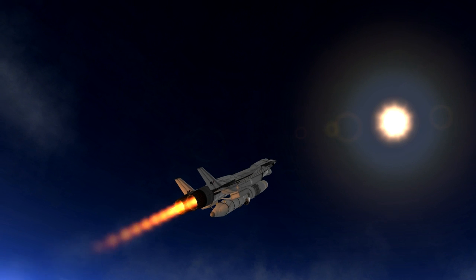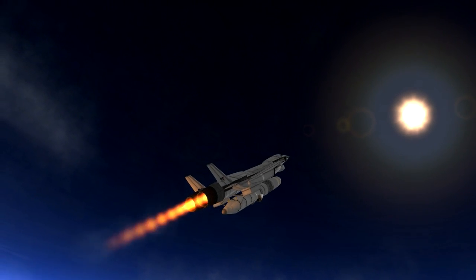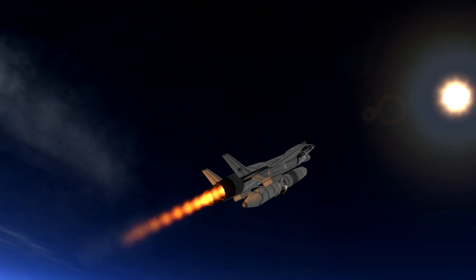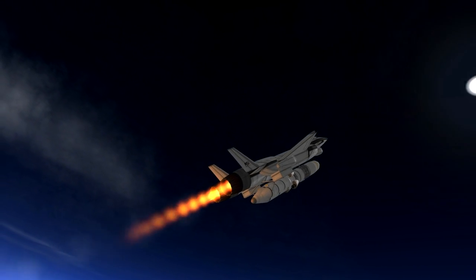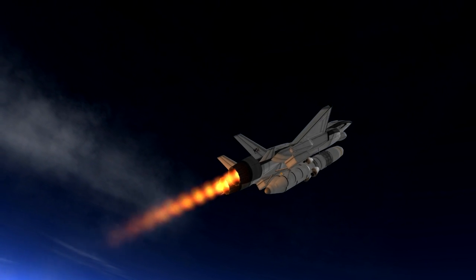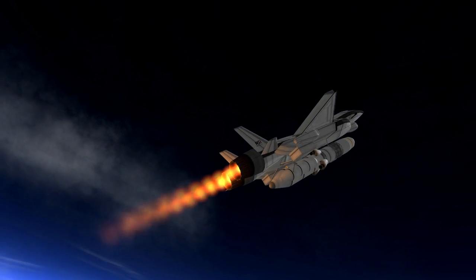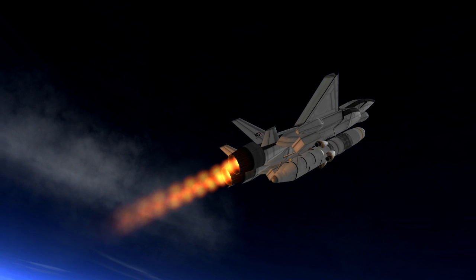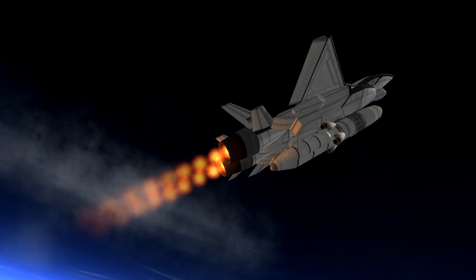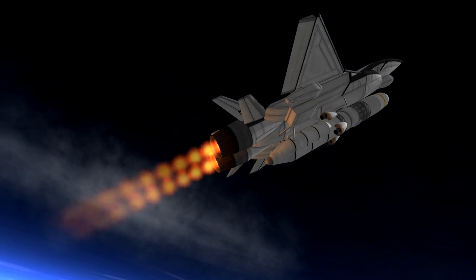One of the reasons I found this specific air launch method so interesting is the launch vehicle: an unmodified F-15E. The only current operational air launch program, Orbital Science's Pegasus program, uses a modified Lockheed L-1011. For comparison, the Lockheed has a maximum takeoff weight of around 225 tons and the F-15E is 36 tons.